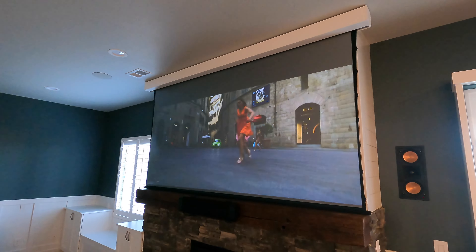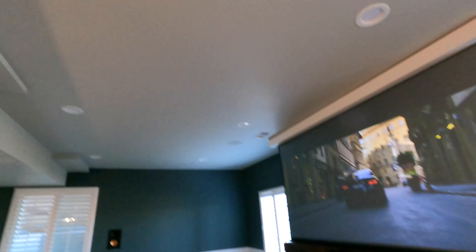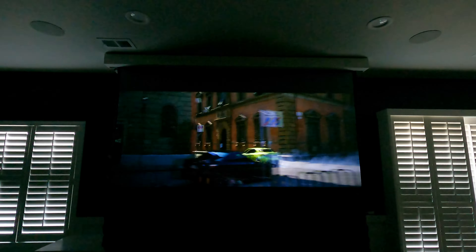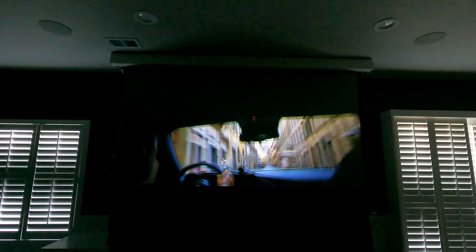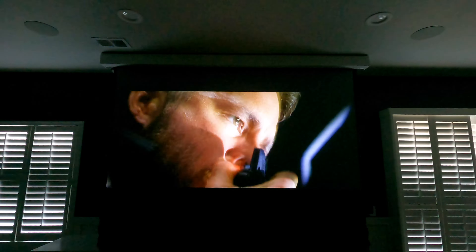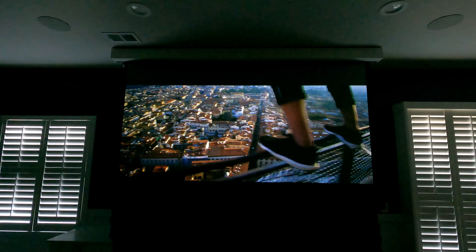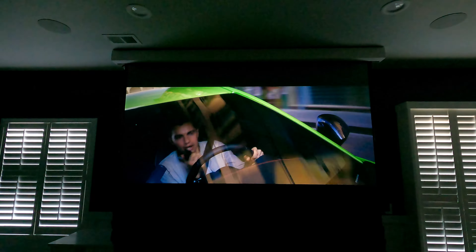What's really cool about this Atmos system, guys, is you can hear these effects. All right guys, this is a video demo of 6 Underground off of Netflix. This is the JVC RS2000 onto a Slate 1.2. Again, really incredible performance.